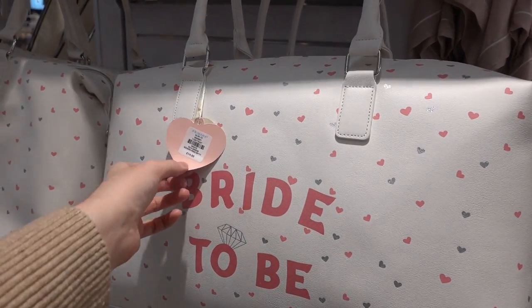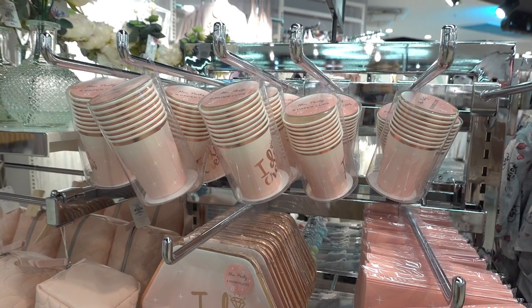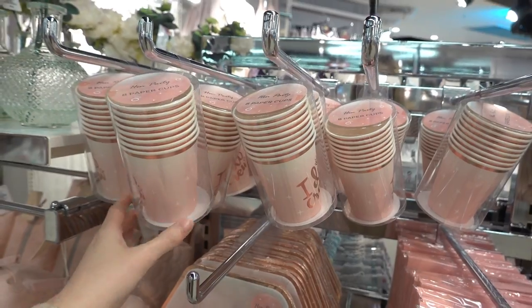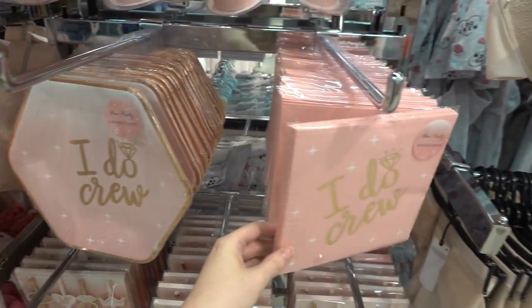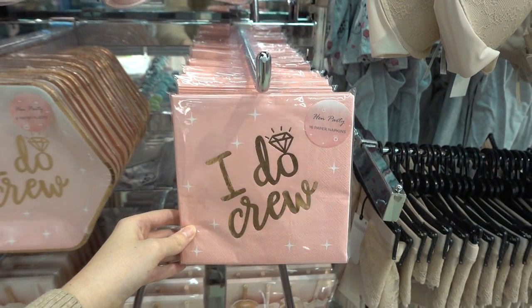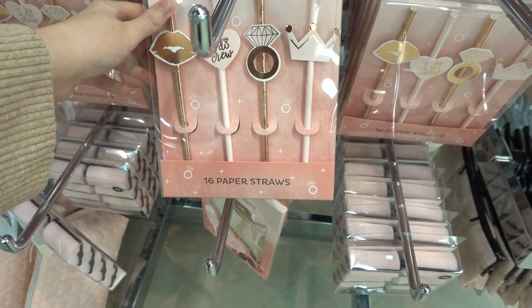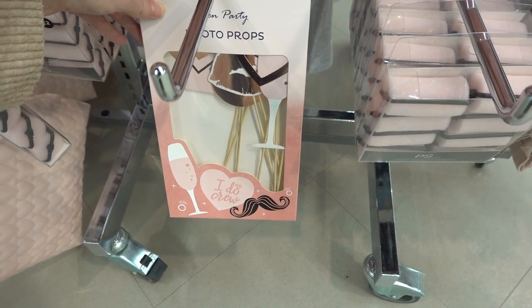They also have this weekender bag for £14 which reads bride-to-be. If you know someone planning an engagement party, you can get eight paper cups for £2, eight paper plates for £2, 16 paper napkins for £1.50, these 16 paper straws for £2, and also for £2 they have photo props.